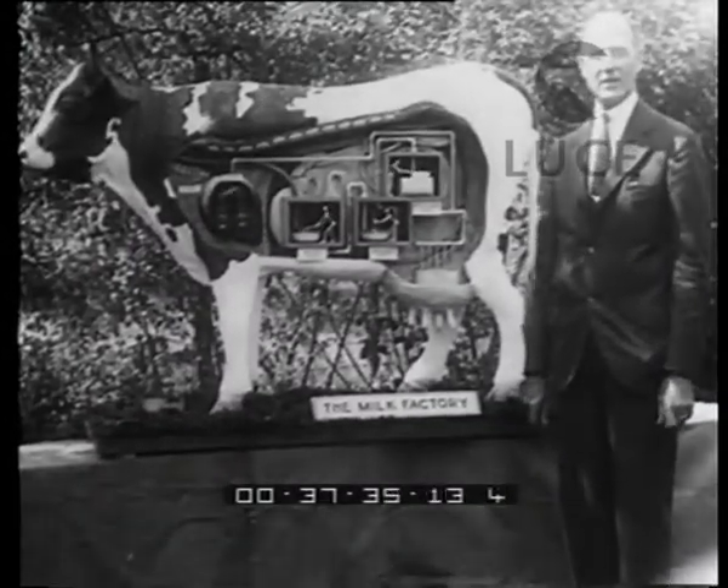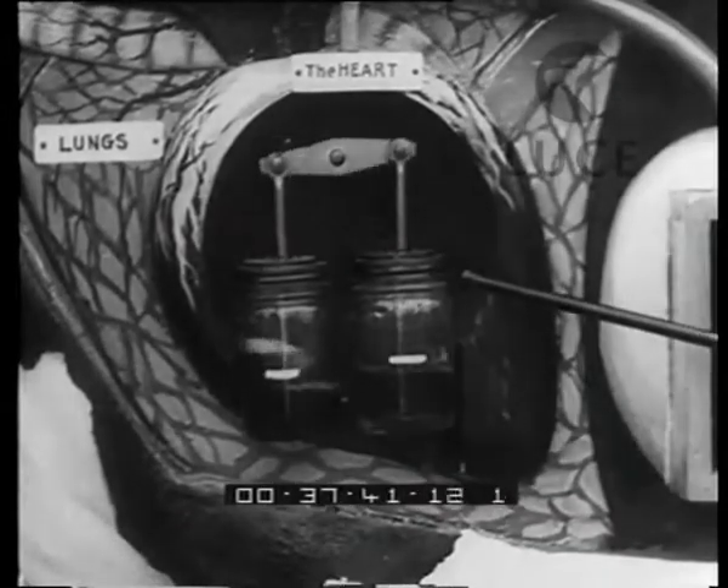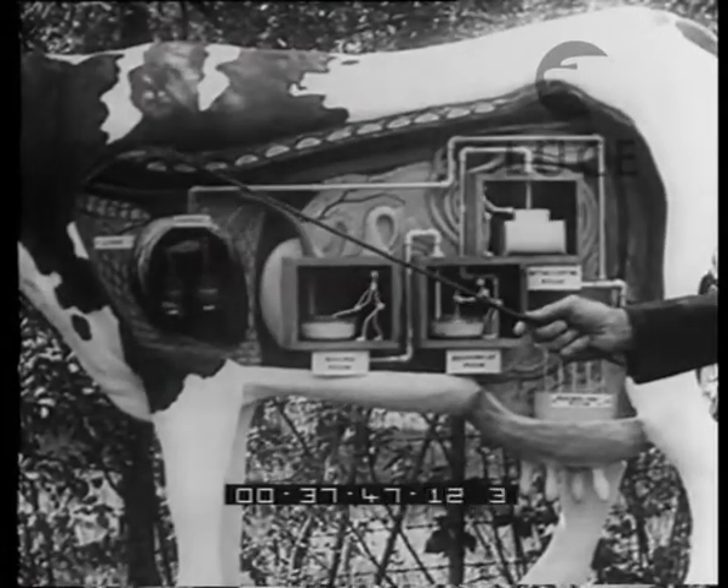We are pleased to present Esmeralda the mechanical cow. This is the engine room of the cow — or the heart — and if you listen carefully, you will doubtless hear it beat.